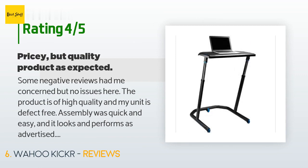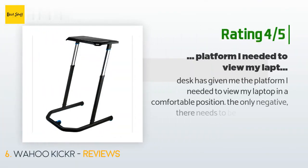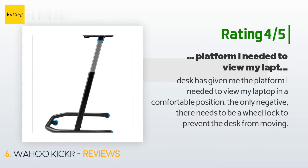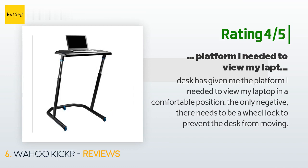Another happy customer said: this desk has given me the platform I needed to view my laptop in a comfortable position. The only negative is there needs to be a wheel lock to prevent the desk from moving.